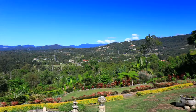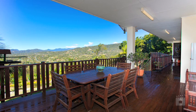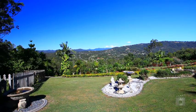Cleared for the fabulous 240 degree valley and mountain views. Terraced and planted with fruit trees, exotic plants and gardens.